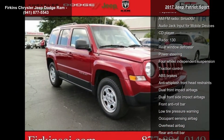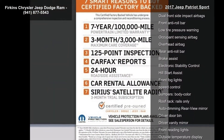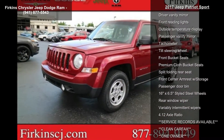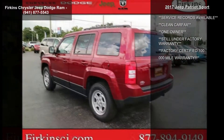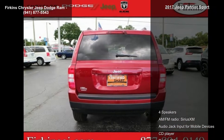Some of the top features included with this vehicle are four speakers, AM FM radio, Sirius XM, audio jack input for mobile devices, CD player, rear window defroster, power steering, four-wheel independent suspension, and traction control. Low mileage is an important factor in your purchase, and this vehicle delivers a low odometer reading.